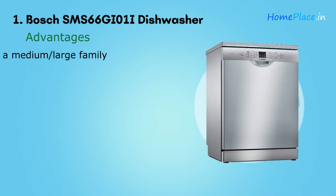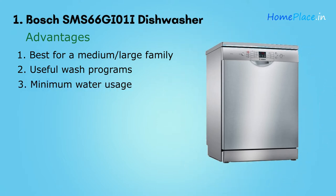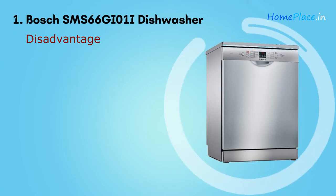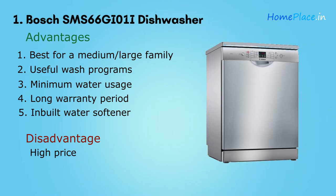You can also select from a variety of speed settings. Advantages: 12 place settings suitable for a medium to large family of four to five people; six wash programs and three wash options; uses only 10 liters of water per full cycle; two years comprehensive warranty plus 10 years against rust on the inner tub; and an inbuilt water softener working up to 800 parts per million hardness. Disadvantage: the price is high. Overall, it is the best dishwasher for Indian cooking.